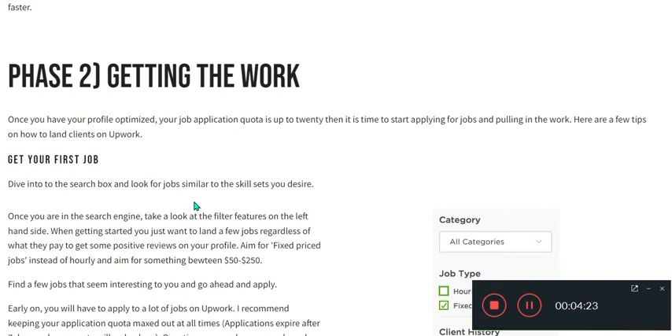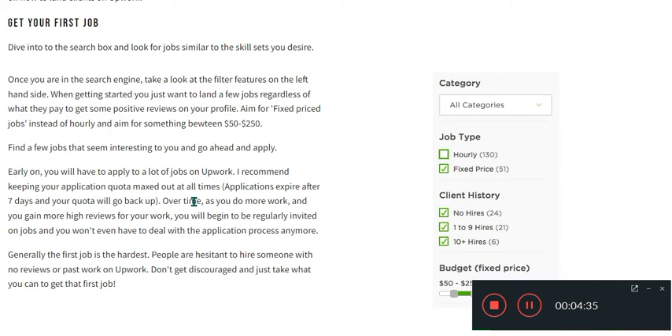Your job applications quota is up to 20, so it is time to start applying for jobs and pulling in work. Here are a few tips on how to land clients on Upwork. Once you are in the search engine, take a look at the filter feature on the left-hand side. When getting started, you just want to land a few jobs regardless of what they pay, to get some positive reviews on your profile.